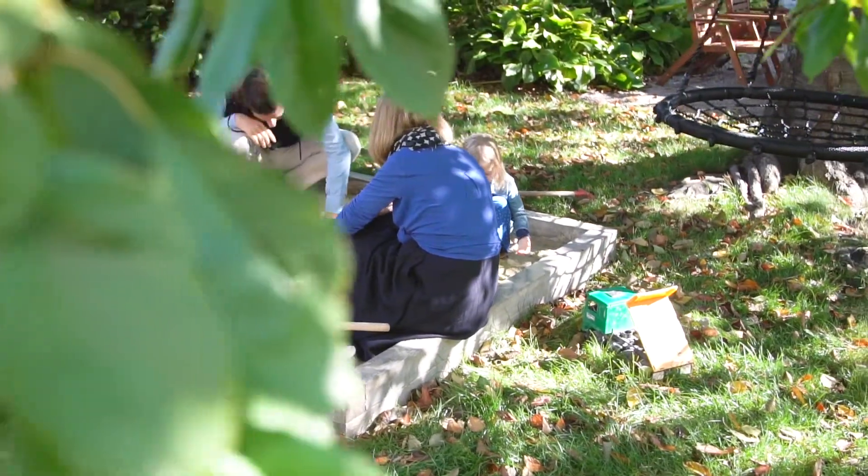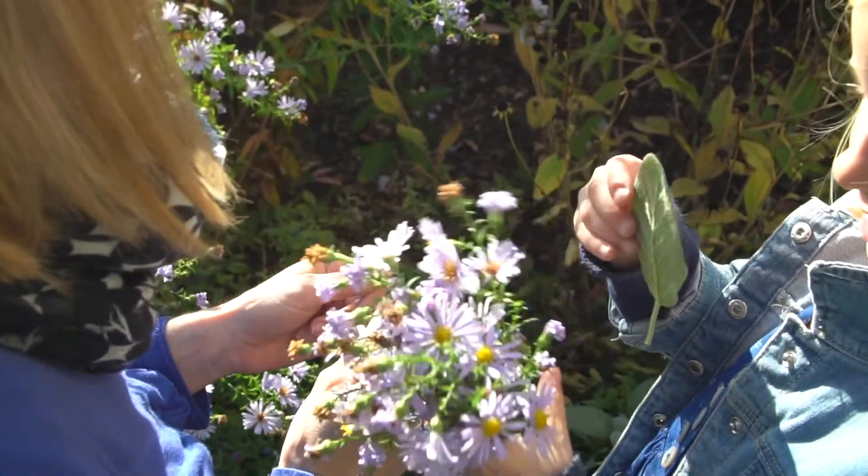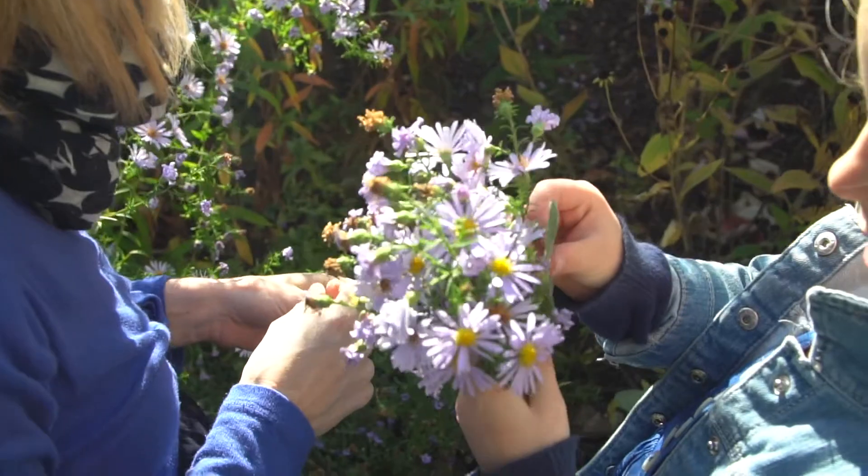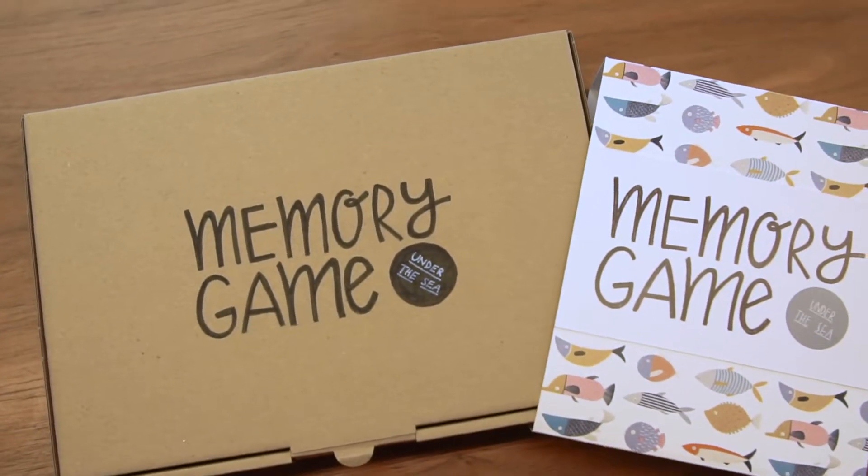But how much simplicity and nature can we pass on to our kids for their future? Based on these thoughts, I developed Under the Sea, a memory game that doesn't waste any resources in the production process nor has any environmental impact.